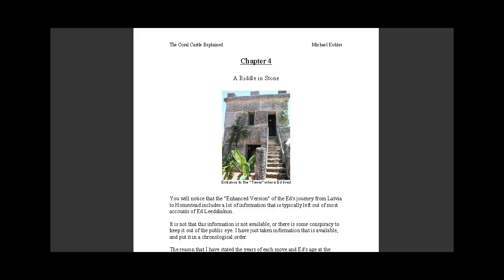Coming to contemporary times, Edward Leedscalden purportedly made this 1,100 ton structure, the Coral Castle, by carving, moving, and positioning over 3 million pounds of coral by himself, having only access to primitive tools and no knowledge beyond a 4th grade education.